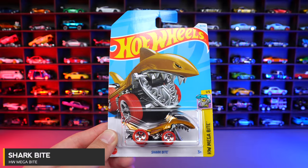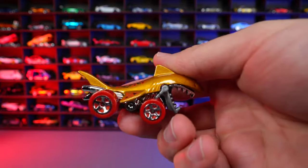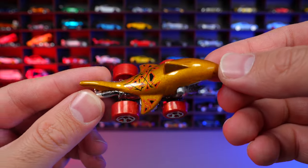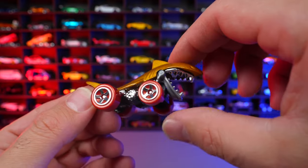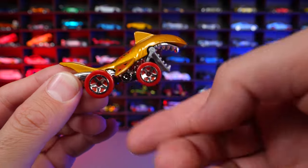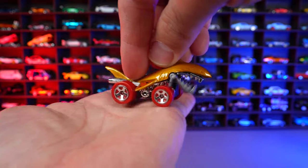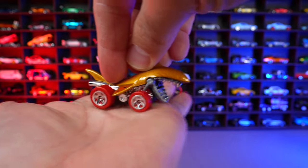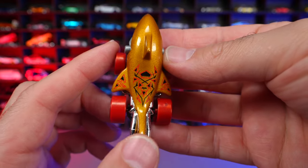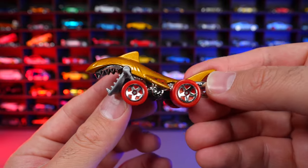Shark Bite from the new HW Mega Bite series. The Shark Bite casting has been around a long time and we've gotten lots of different recolors. This one is a metallic gold color and you can see the moving Shark Bite jaw — when it rolls, the tooth goes up and down. You can see it move when I put it on my hand. Interesting casting with some cool graphics on top.